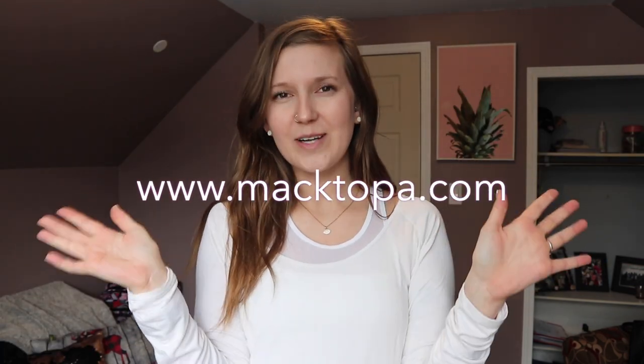Happy shopping! Happy quarantine — I hope you guys are staying safe. And check out my ebook on my website at www.mactopa.com if you haven't already. I hope you enjoy it and have a great day.